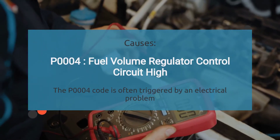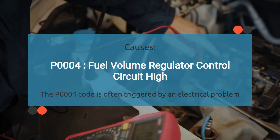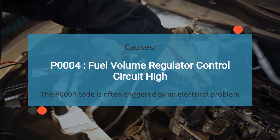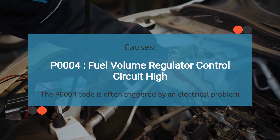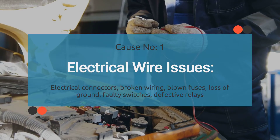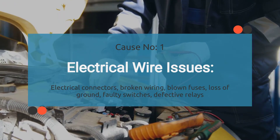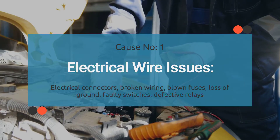So what causes the engine code P0004? When your car throws a P0004, it's basically saying the fuel volume circuit voltage is high, which means it has detected high fuel to the engine. There are a few things that could be causing this. First up, we've got electrical wire issues. A short to positive in the wiring harness associated with the fuel volume regulator control circuit can lead to the P0004 trouble code. This may occur due to damaged or frayed wires, corroded connectors, or poor electrical connections.